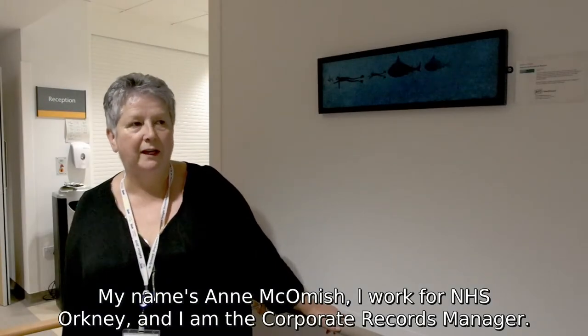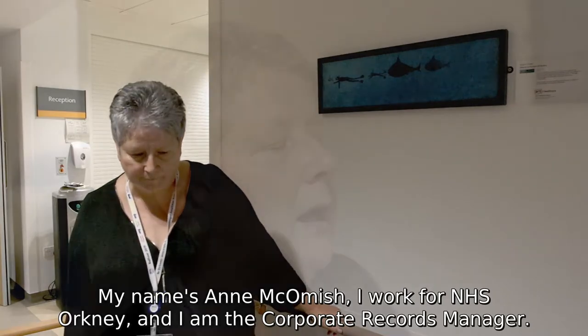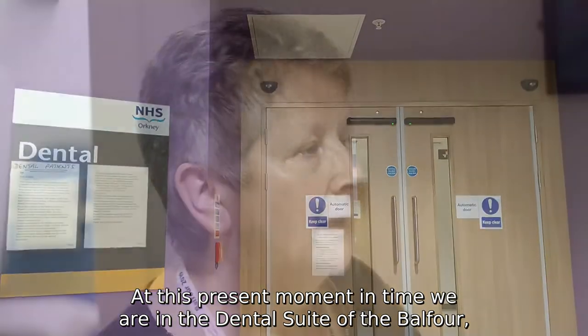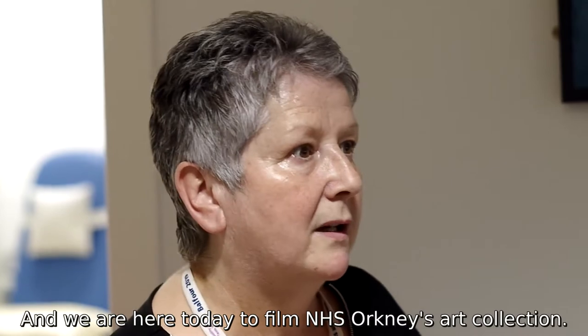My name is Anne McComish. I work for NHS Orkney and I am the Corporate Records Manager. At this present moment in time we are in the dental suite of the Balfour, and we are here today to film NHS Orkney's art collection.